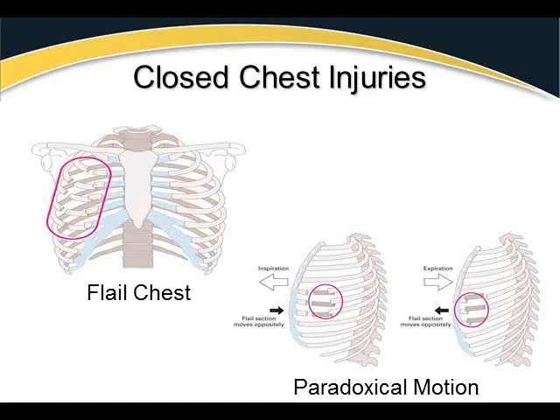Paradoxical motion means the segment moves counterintuitive to what is expected. Put your chin to your chest and watch: when you inhale, your chest moves upward and outward normally. With paradoxical motion, the flail segment instead sucks inward and downward on inhalation. When you exhale and your chest moves inward and downward, the flail segment bulges outward and upward. That is paradoxical motion — it goes against the grain.